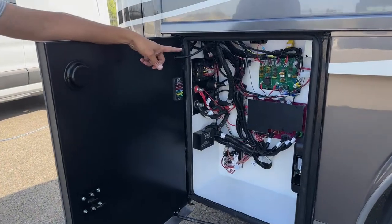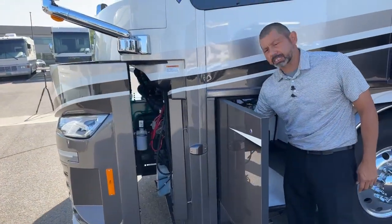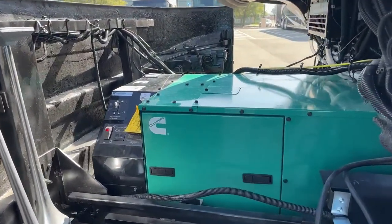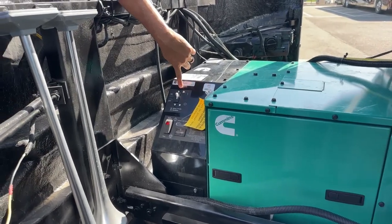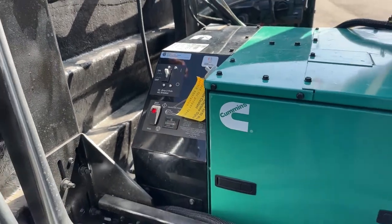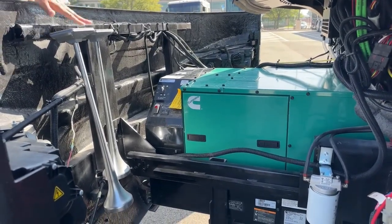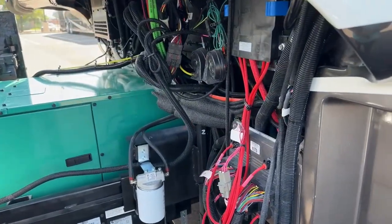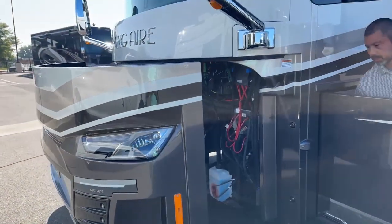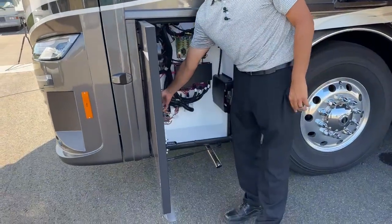Here in the compartment up front we have fuses and spare fuses. This is also where you open your generator — the 12.5K Onan generator. Here's your breaker for the generator — if you ever lose power or something's not working, always check that breaker. You have your two air horns — make sure you're using those when your team scores. Your city horns are right there. Windshield washer fluid is down below. When opening and closing this compartment, be careful because the exhaust is down here — you don't want to burn your leg.